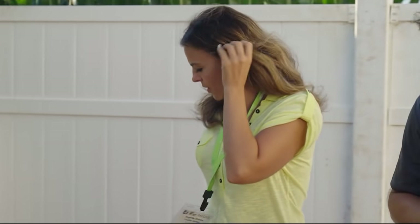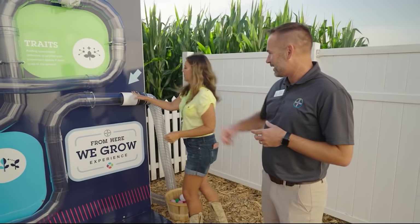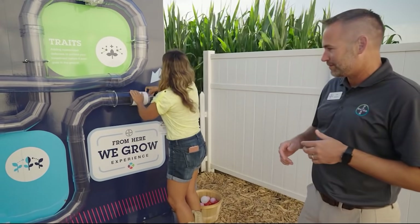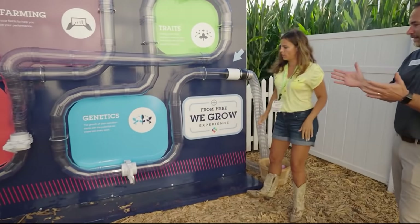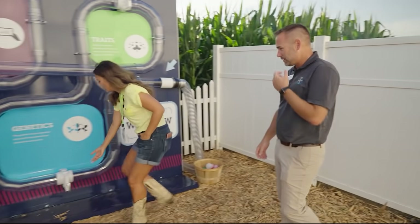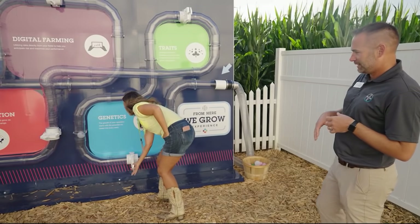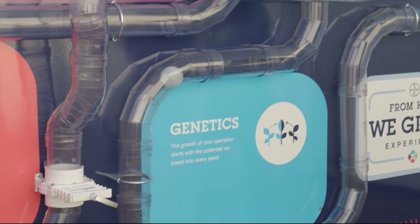Why don't you grab one of those white balls there? We're going to start this machine — drop that right in there, slide it over, drop it in. Boom. And this is really where it starts. The first big decision is genetics. Bayer Crop Science has leading genetics. Our breeding organization drives innovation like no one else in the industry. Pull the lever — there it goes.